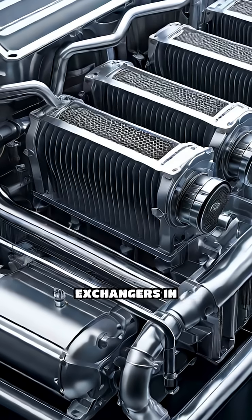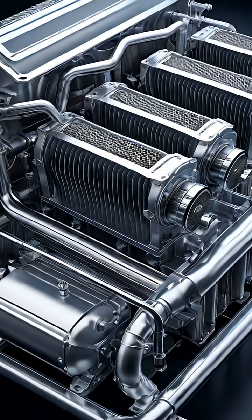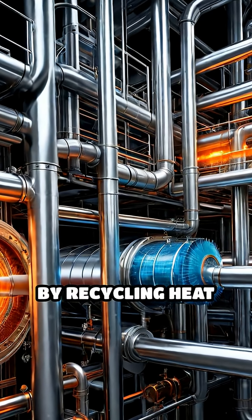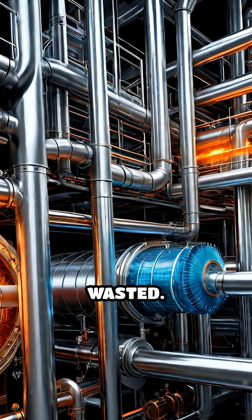You'll find heat exchangers in cars, refrigerators, air conditioners, and power plants. They save energy and boost efficiency by recycling heat that would otherwise be wasted.